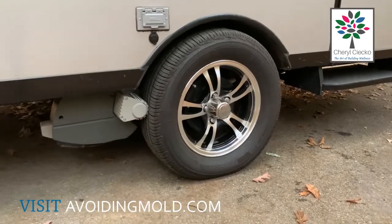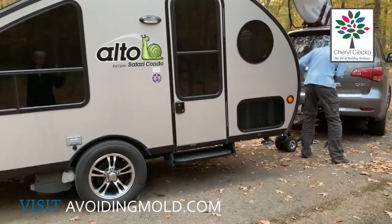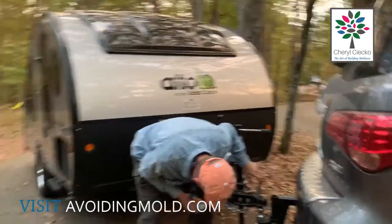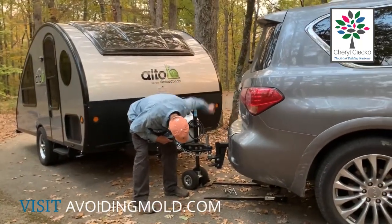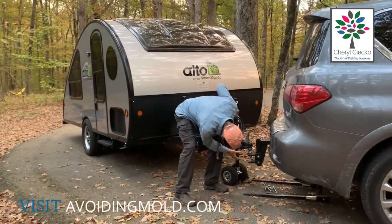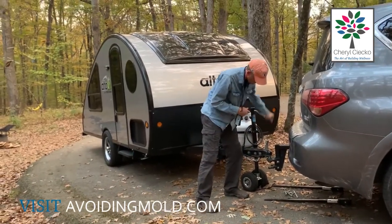My husband Dave — the mover is connected to the wheel and he moves it by remote control. He can move it anywhere he wants. We're not backing up the car to the trailer; he moved the trailer to come up to the car. Some people call this a marriage saver — there's not a lot of yelling going on.